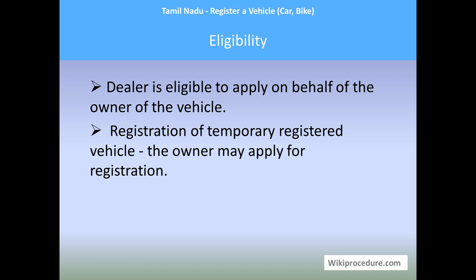Eligibility: the dealer is eligible to apply on behalf of the owner of the vehicle. When you buy a vehicle, the dealer itself will make arrangements to register the vehicle and provide the RC book and registration number for you to paint. The registration of a temporarily registered vehicle has to be carried out by the owner himself, as the owner must take all active actions to register the vehicle with the RTO as soon as the temporary registration occurs.